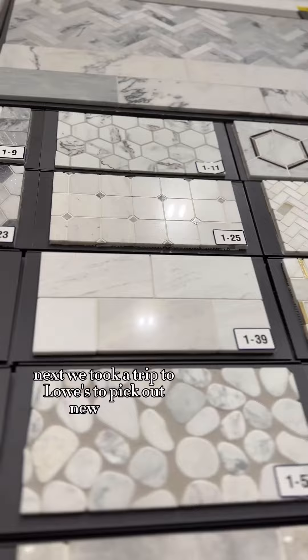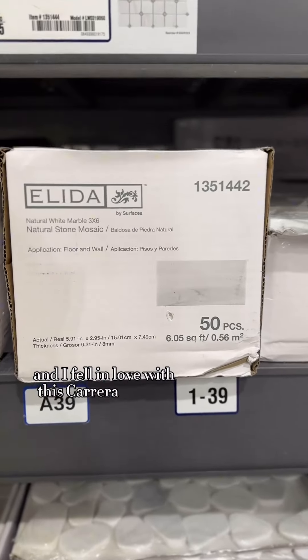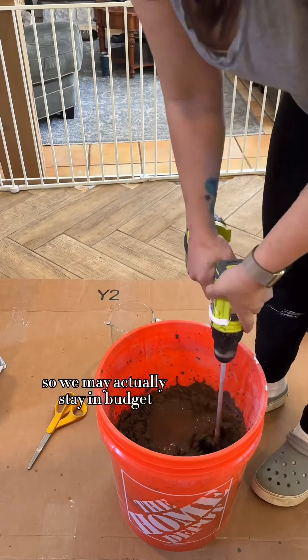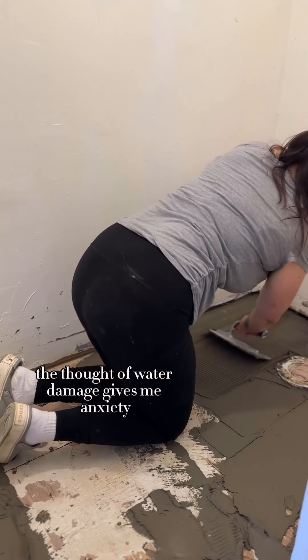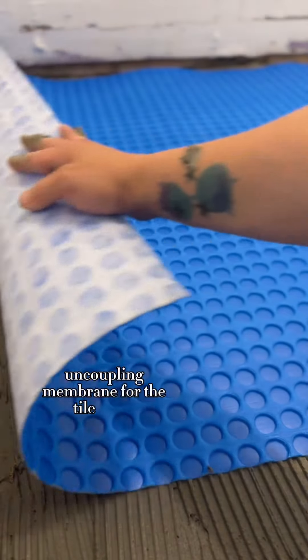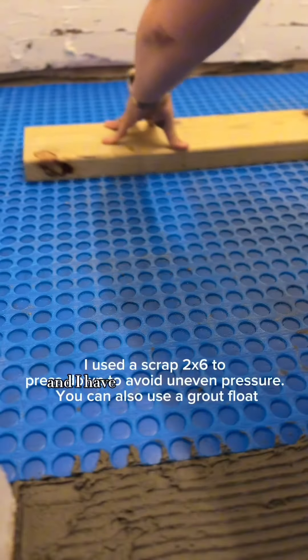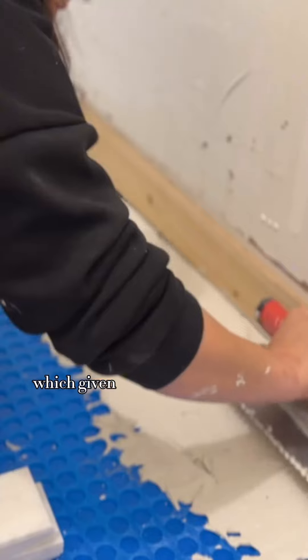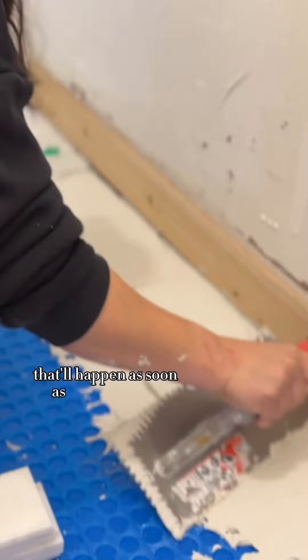Next we took a trip to Lowe's to pick out new floors and I fell in love with this Carrera marble tile. It was only 99 cents a tile, so we may actually stay in budget. The thought of water damage gives me anxiety, so we didn't want to cut corners and we chose to use a waterproof uncoupling membrane for the tile floors. It was super easy to install and I have a little peace of mind knowing that it'll help save us from damage should the house flood again — which, given our luck with this house, that'll happen as soon as we finish this bathroom.